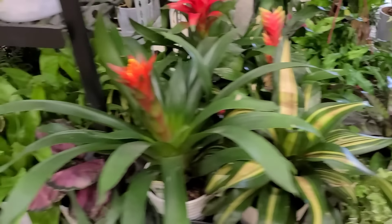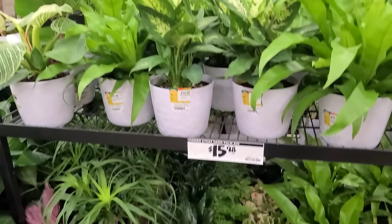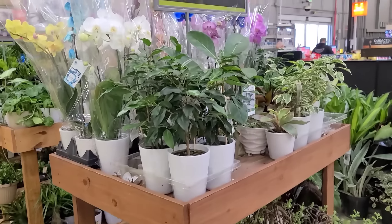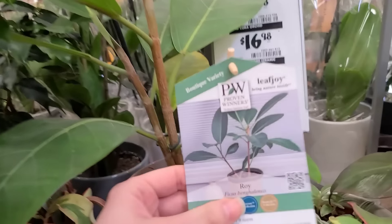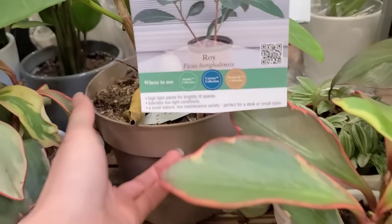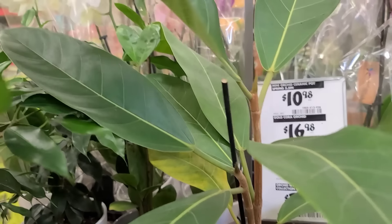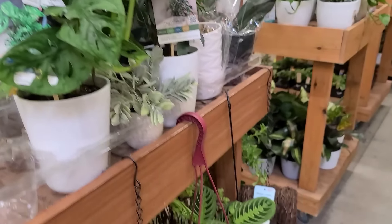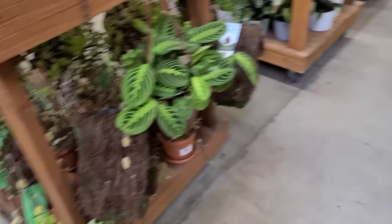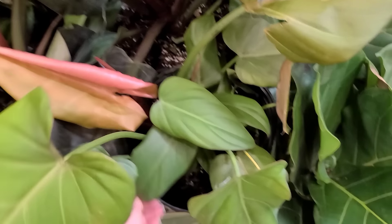More bromeliads — tons and tons of bromeliads. There's some calathea, a couple of cute little ferns, and some little baby rabbit foot ferns in there. Then over in the main section we had some cute ficus — I think this is an Audrey, Ficus bengalensis — but it feels a little different than what I'm used to seeing, not as fuzzy as mine. Some benjamina over here, nothing exciting, monstera adansonii, lemon lime maranta.